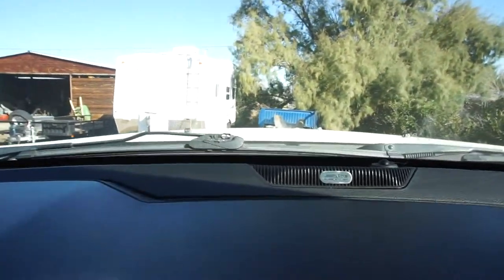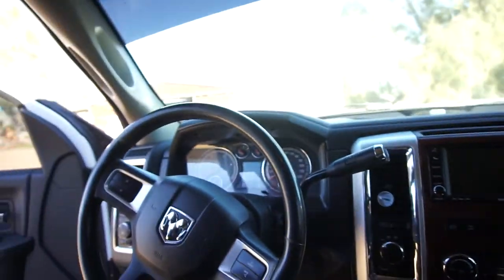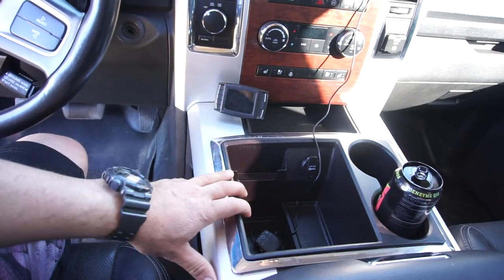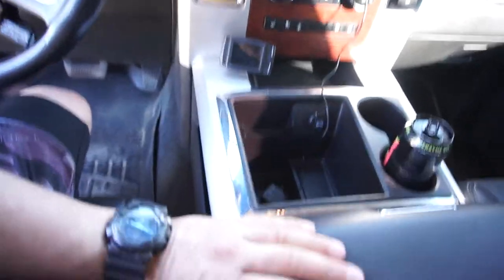The Laramie package is pretty cool because we have leather and this big huge center console right here. It comes with the Alpine sound system, which includes a subwoofer under the seat. However, the subwoofer in this truck is gone and has been replaced with two tens. The Laramie package also has these flip-up compartments and cup holders. Compared to the 2012 SLT that rattled all over the place, this is a lot more solid.